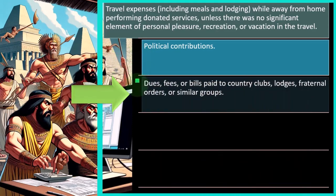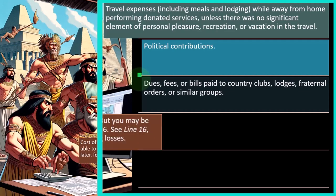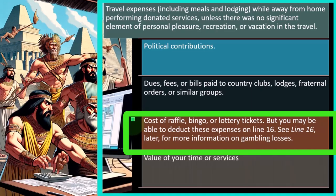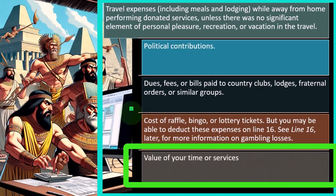Also not deductible: dues, fees, or bills paid to country clubs, lodges, fraternal orders, or similar groups, since you're paying for access and receiving value in return. Cost of raffle, bingo, or lottery tickets — though you may be able to deduct gambling losses on line 16 up to the amount of winnings. The value of your time or services is generally not deductible — if you volunteered at a soup kitchen, you can't deduct the value of your unpaid time, partly because it would be difficult to determine the rate.